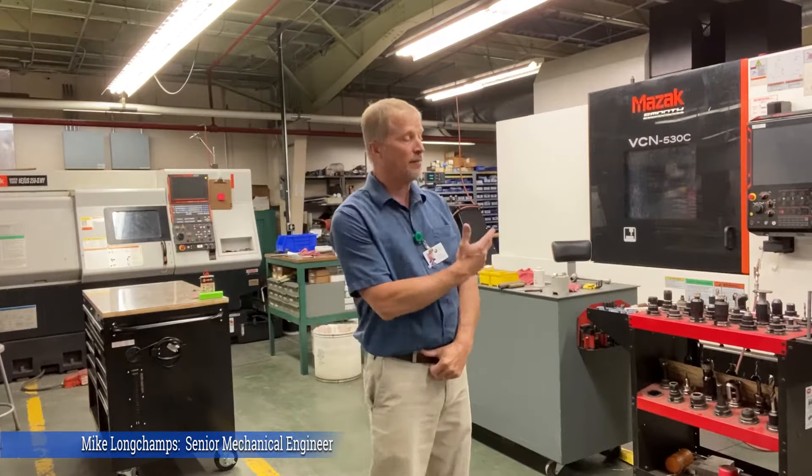Hello, I'm Mike Longchamps, Senior Mechanical Engineer from Ring & Wire Technologies. Today we'd like to show you our machine shop and explore some of its capabilities. You may ask yourself, why is that important to me?